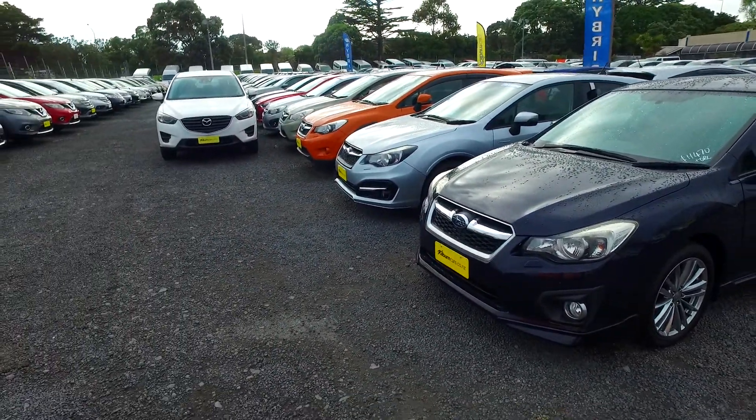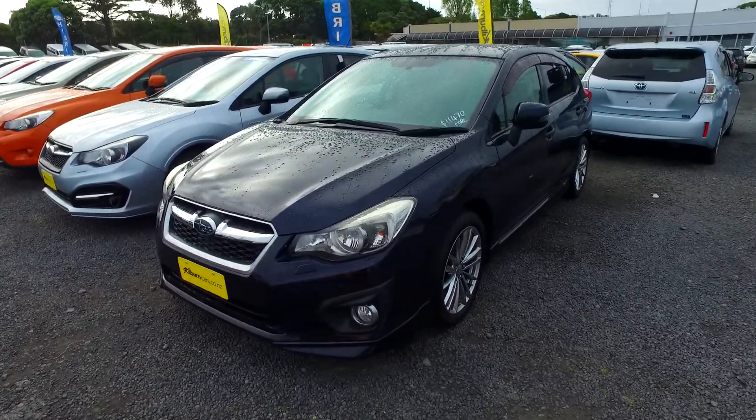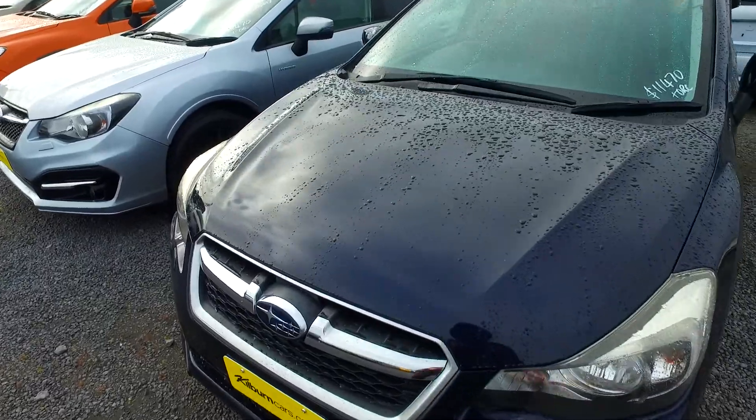We have here one, two, three, four, five, and then we've got another four down there as well. These are awesome vehicles, very nice and tidy.